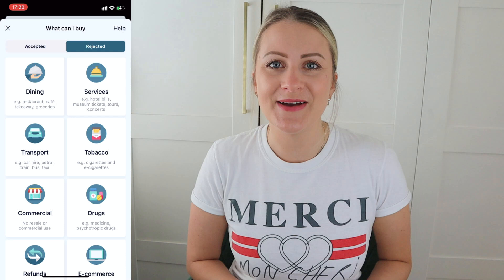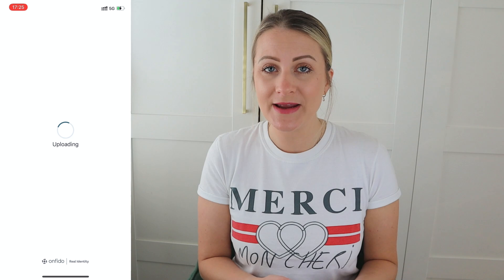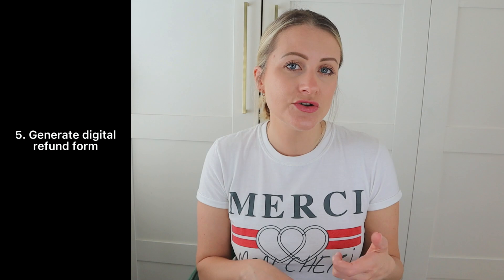WeVat will get your VAT refund to you within seven days, and you can choose your preferred currency — dollars, euros, or pounds. People might wonder if this is legitimate, but they're fully regulated within both the UK and the French customs system. Now, here's the science bit — there are a few things to keep in mind when doing your tax refund with WeVat.